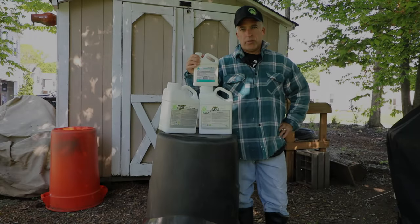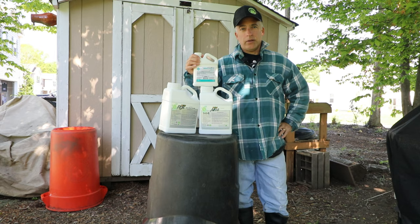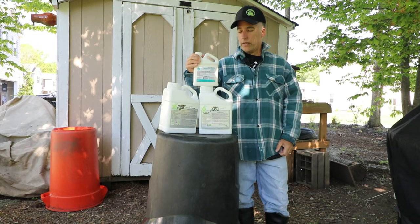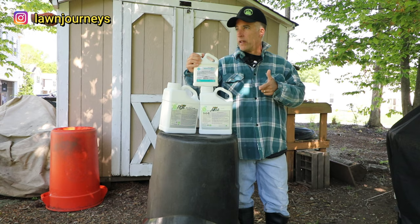June bugs, Japanese beetles, all those nasty grubs — we're gonna do some prevention today. Hey team, welcome back to Lone Journeys. It's Russ. This is a quick video; we're gonna handle our grub prevention.